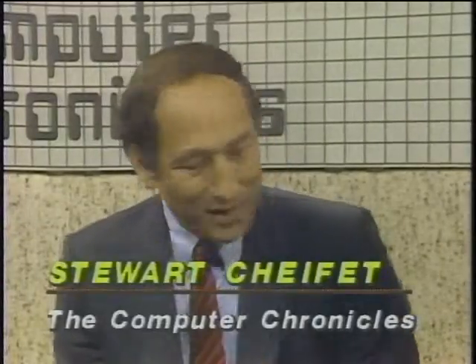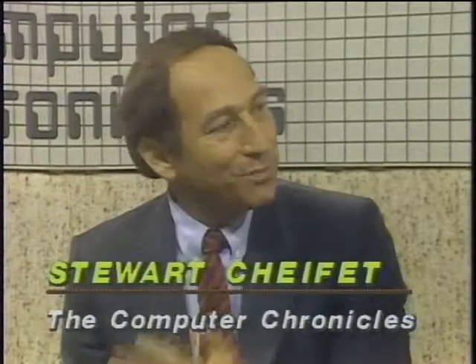Welcome to The Computer Chronicles. I'm Stuart Shiffey and this is Gary Kildall. Gary, I have this paperback book here which looks like any other book you might see in a bookstore, except this book was made entirely on a Macintosh and on a laser printer. There's a big difference between the kind of print we see here and what we're used to seeing from printers a couple of years ago. A couple of years ago we did a show on printers.